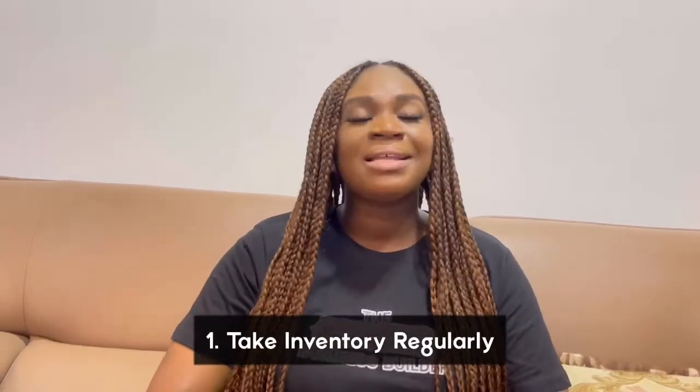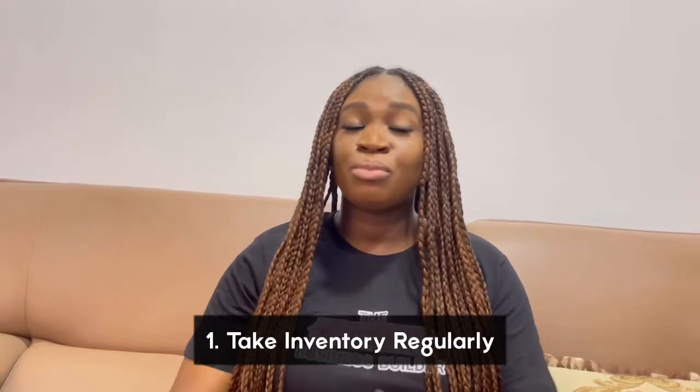I'm going to be sharing 10 tips that can help you reduce your business cost to accommodate more money and more profit for your business. Tip one: take inventory regularly. It is very important that as business owners you take inventory of everything that you have in your shop.